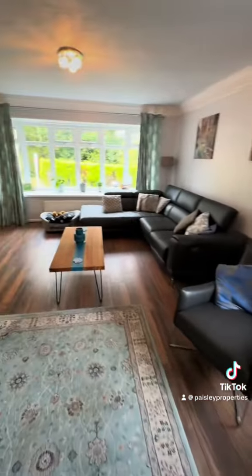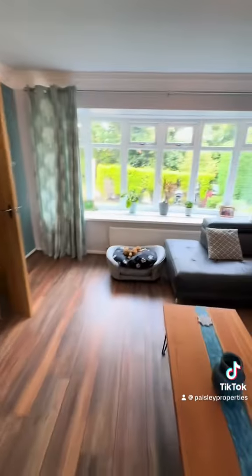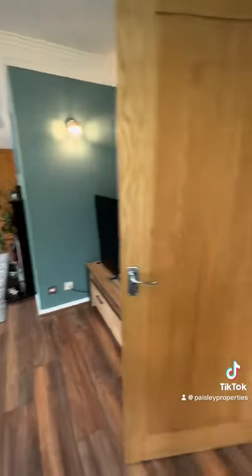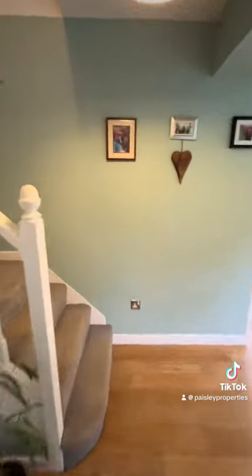Off the hallway there is this superb open plan lounge diner, flooded with natural light with those two big windows — a really nice space. And then back into the hallway we go up the stairs to the first floor landing.